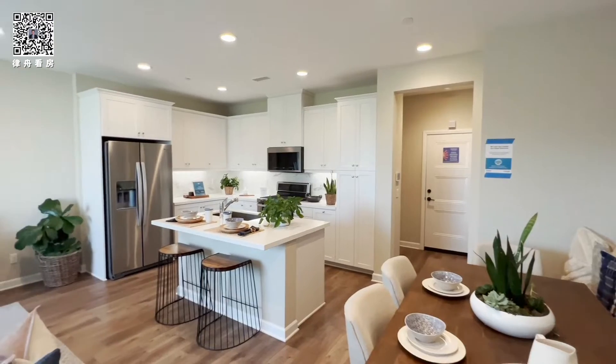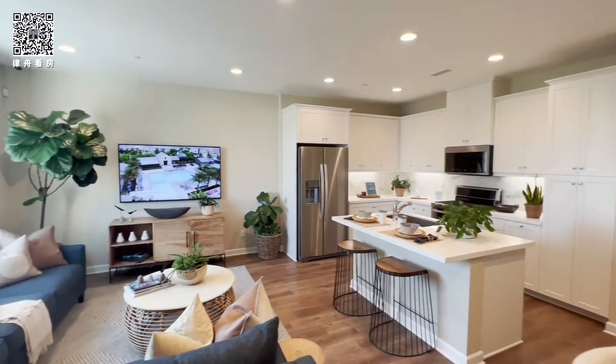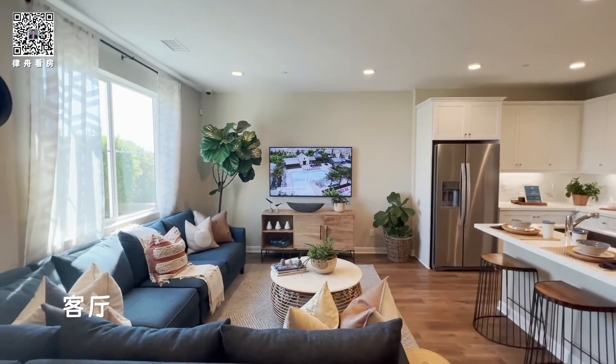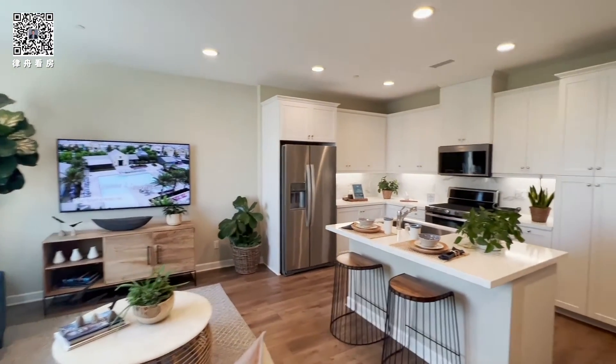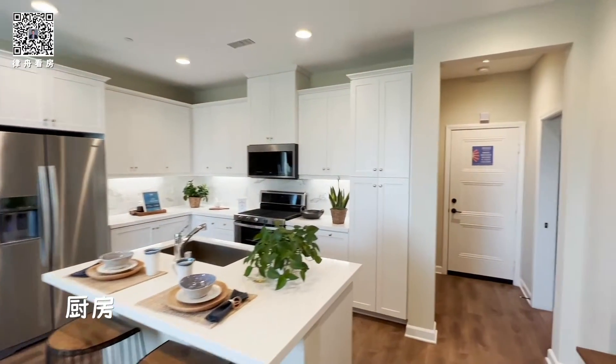This is our dining area, kitchen, and the living room. This unit is about 1,403 square feet. It has three bedrooms and two and a half bathrooms.